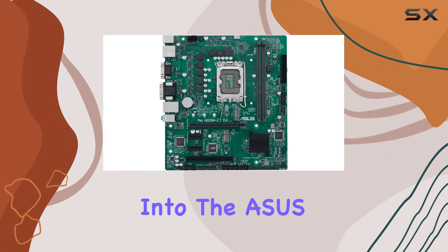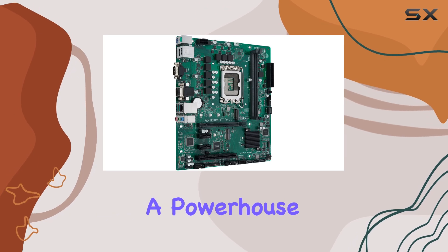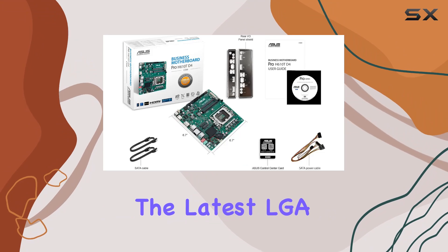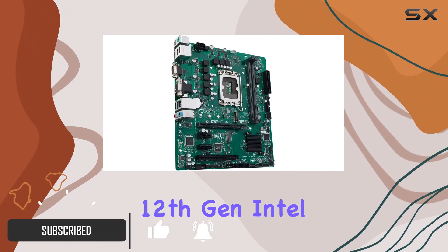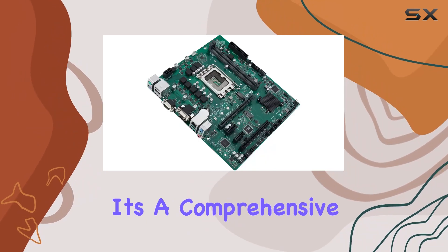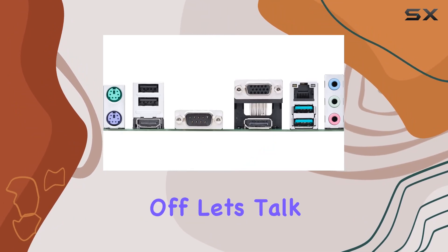Today we're diving deep into the ASUS Pro H610M-CTD4 CSM motherboard, a powerhouse engineered for business environments. Equipped with the latest LGA 1700 socket, it's primed to support the cutting-edge 12th gen Intel Core processors. But this board isn't just about raw performance — it's a comprehensive solution designed with the needs of businesses in mind.